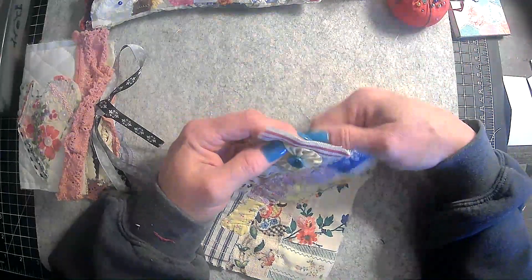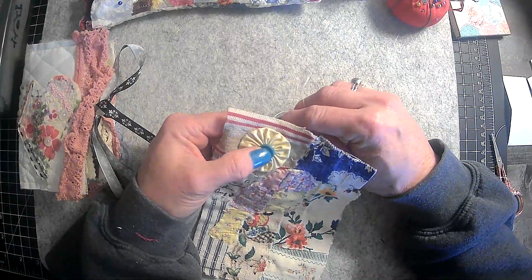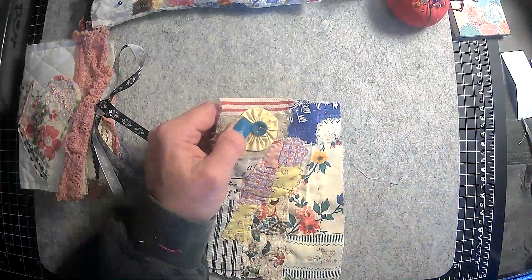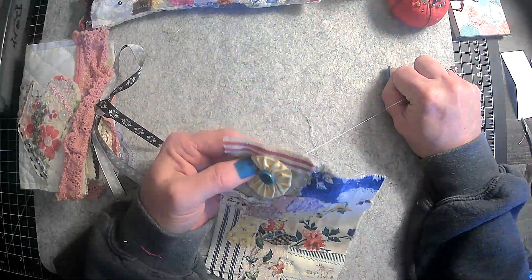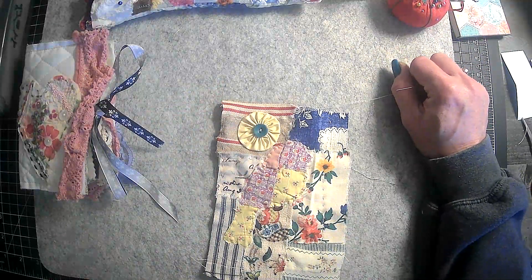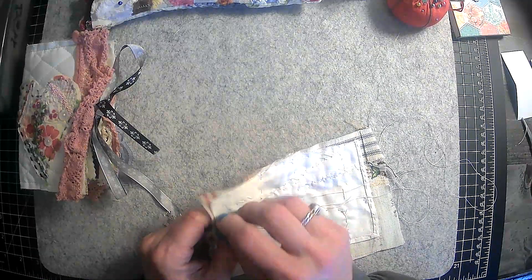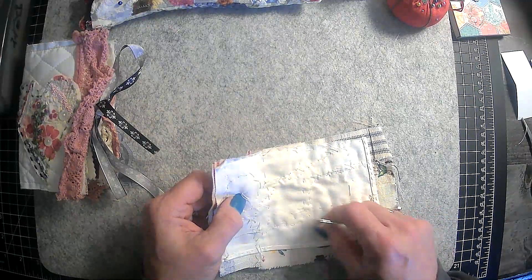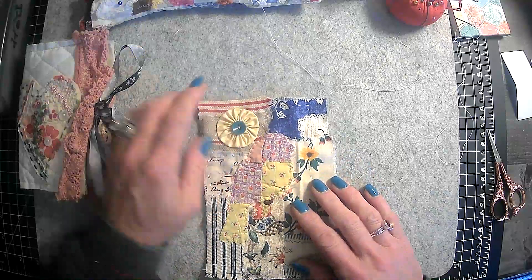I don't know if it's really going to be tight enough. Okay, maybe it's getting tighter. I think that's good — we were able to get the button on there. So hopefully we can get it tied off and it will be tight. Okay, I think we got it.